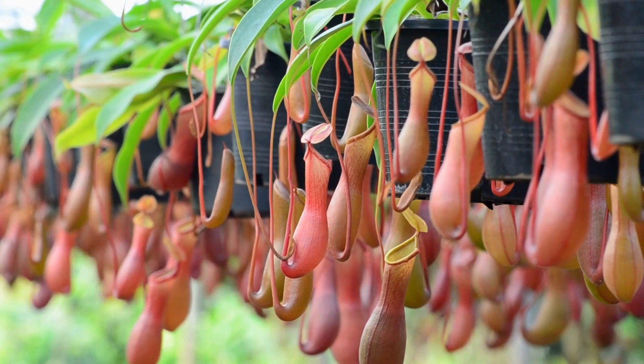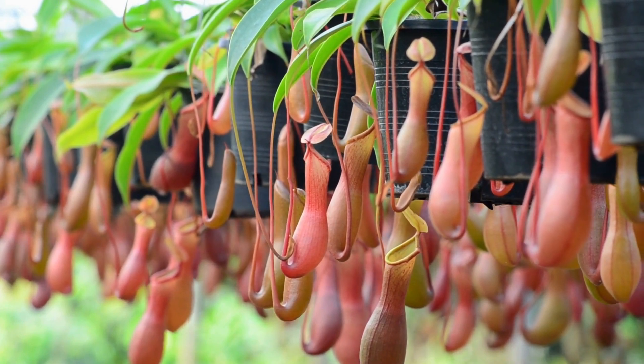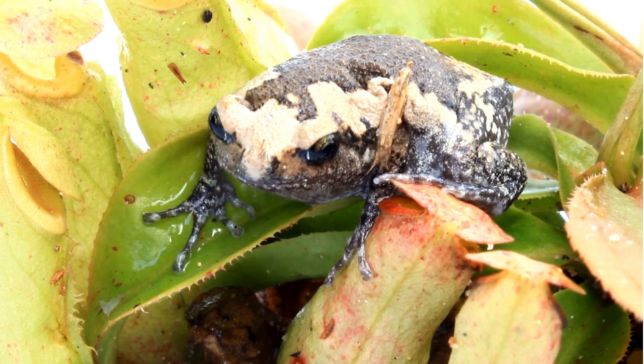Some of the largest — plants like Nepenthes Raja in Borneo — can trap not only insects, but also frogs, lizards, and even small rodents.